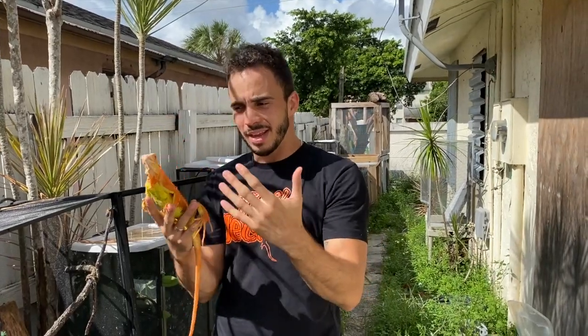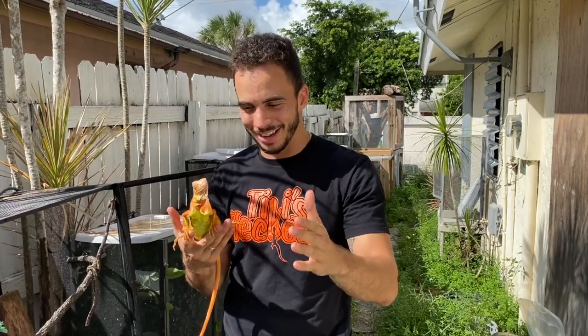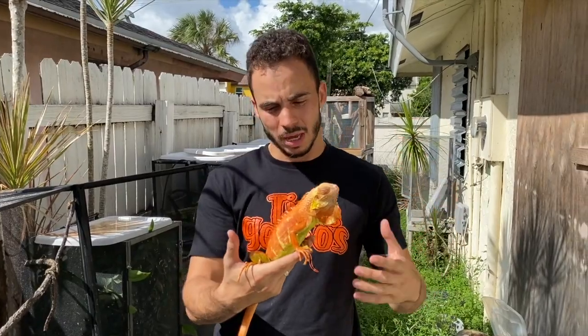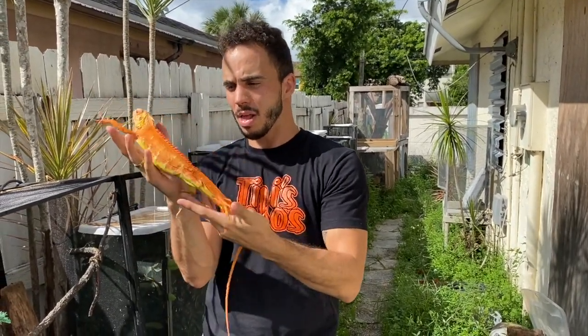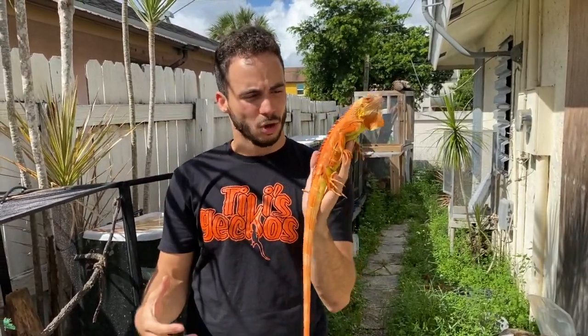Iguanas make good pets if you have the space they require and a little extra patience, because they're a little bit blind so they're going to require assisted feeding and a big enclosure. If you live in some of the southern states and you can keep these animals outside, that is the best thing you can do. They are a lot more tame than regular iguanas, so that makes them a better pet than a green iguana, but they do require a little bit of extra care.